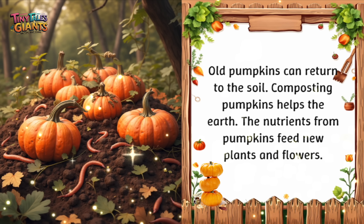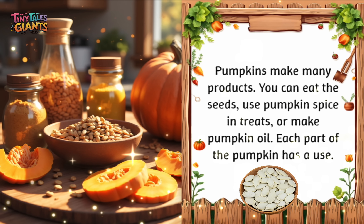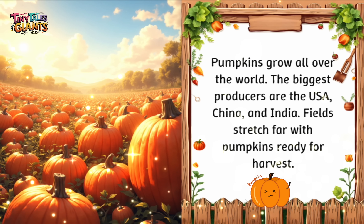Old pumpkins can return to the soil. Composting pumpkins helps the earth — the nutrients from pumpkins feed new plants and flowers. Pumpkins also make many products: you can eat the seeds, use pumpkin spice in treats, or make pumpkin oil. Each part of the pumpkin has a use. Pumpkins grow all over the world, with the biggest producers being the USA, China, and India. Fields stretch far with pumpkins, ready for harvest.